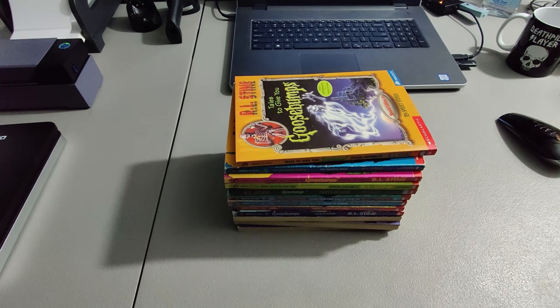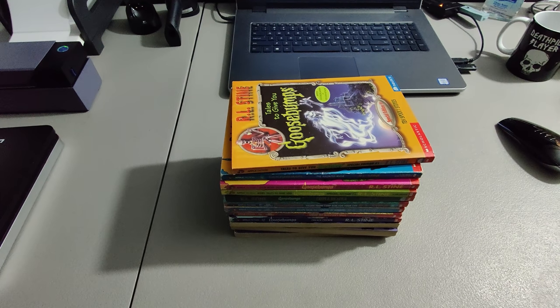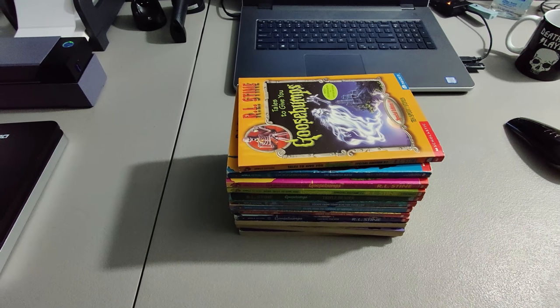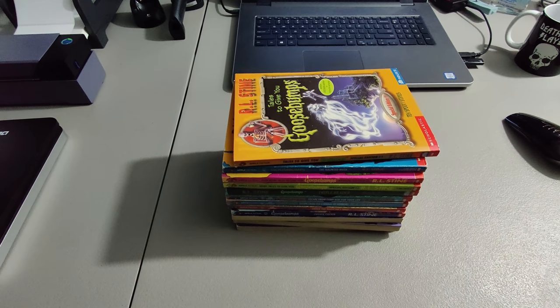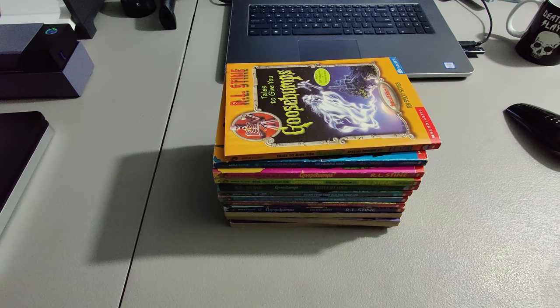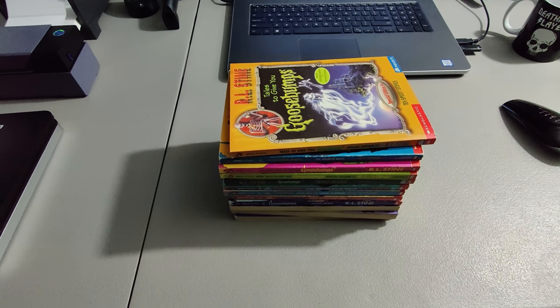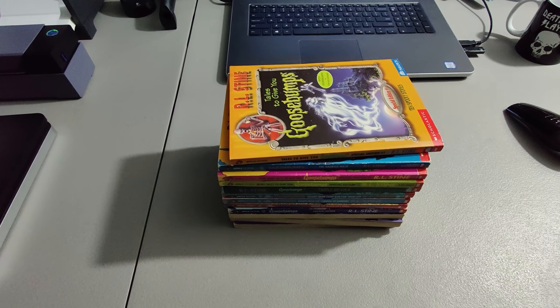Here we have some Goosebumps books — these are the last of them. I think I sold two or three other lots this past year. I picked them up at a yard sale, seven dollars for quite a few books. This is the least valuable lot at $24.99. I think I sold one lot for $50 and one for about $40, but I'll happily take $24.99.